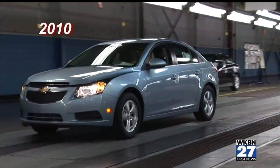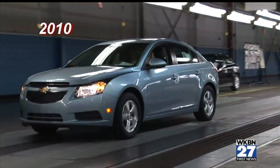GM launched the Cruze in 2010, and today the plant is back to three shifts and employs about 4,700 people. In total, workers at Lordstown have built more than 15 million vehicles in the past 50 years.